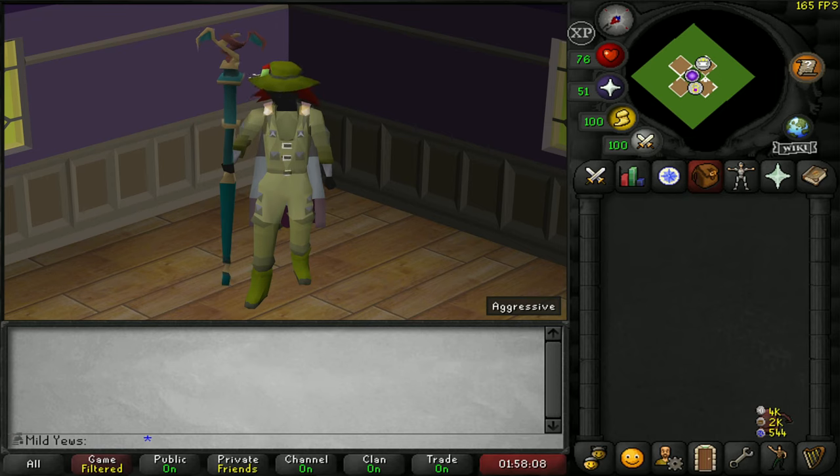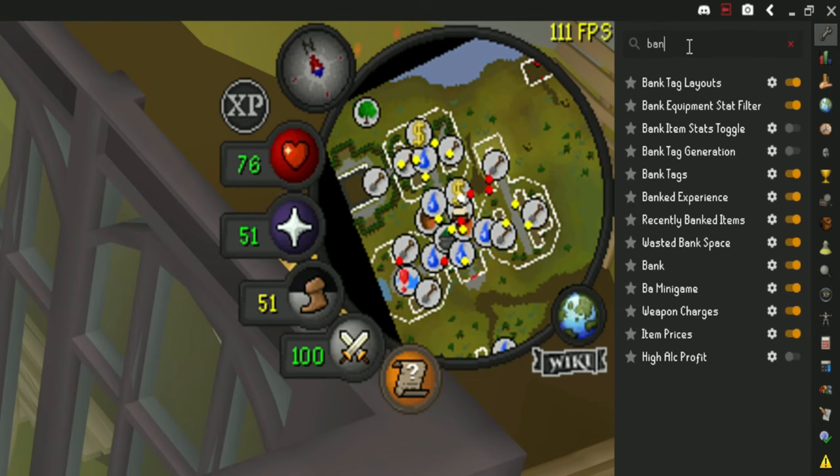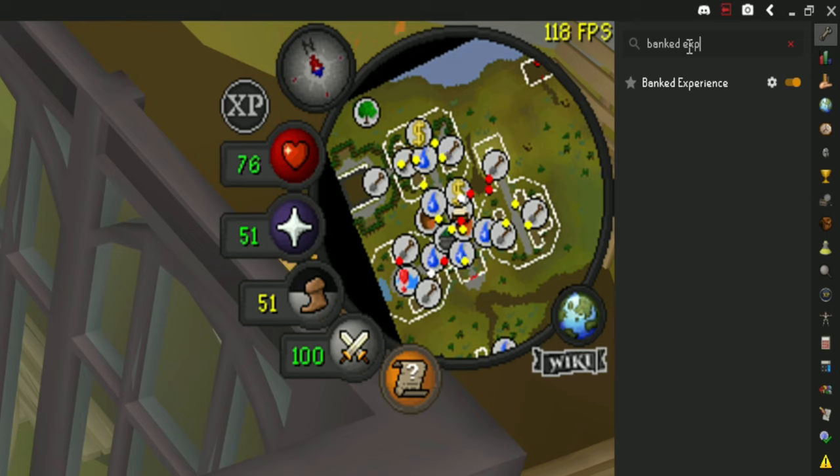While staying on the bank trend of plugins, the next one is super useful for Ironman and it is called Banked XP. This plugin is super simple — in theory it will just tell you how much potential XP you currently have banked for a skill.